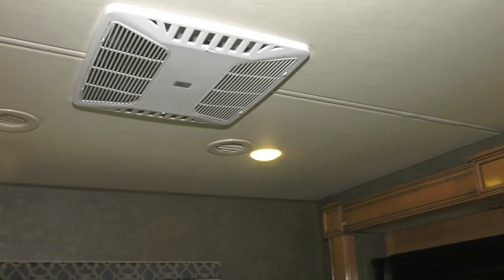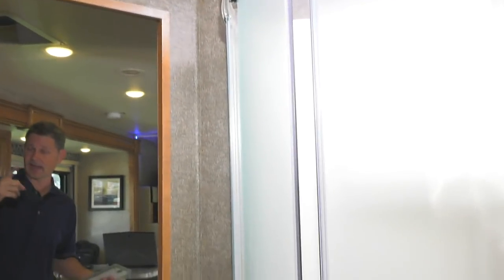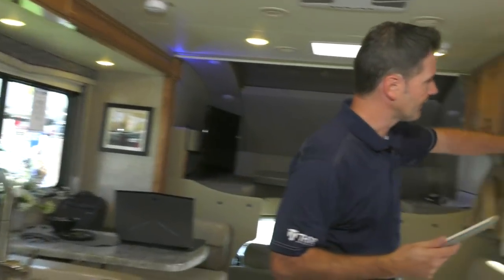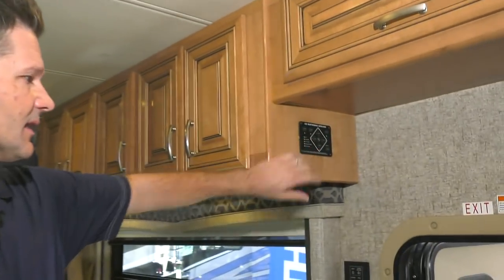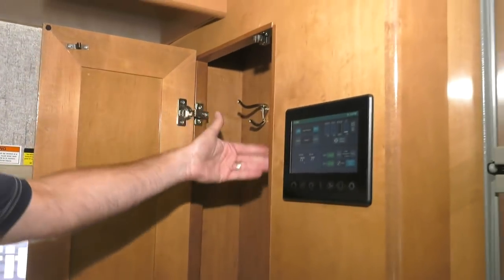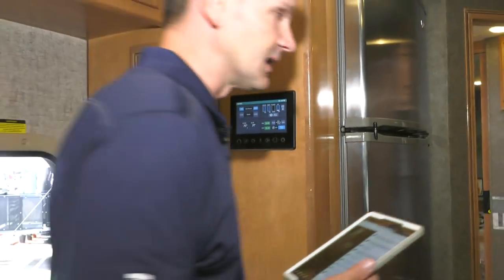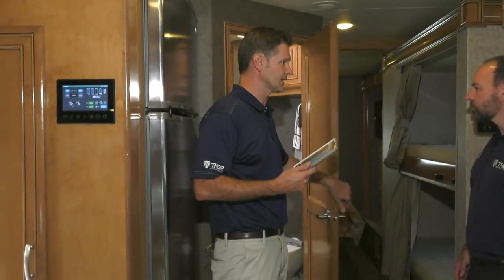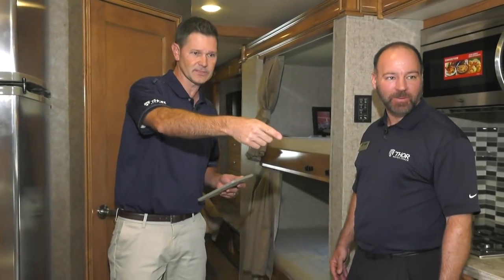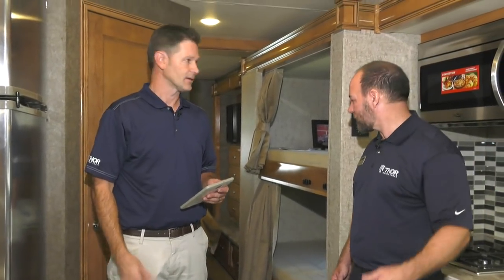We offer three floor plans: the bath and a half, the bunkhouse, and the SV model. There are electronic leveling jacks and a little coat closet right as you walk in with nice hooks. From a sleeping capacity standpoint, this has room for about ten people: the couch flips into a bed, the dinette flips into a bed, there's the overhead bunk, the two bunks, and the king bed in the back.